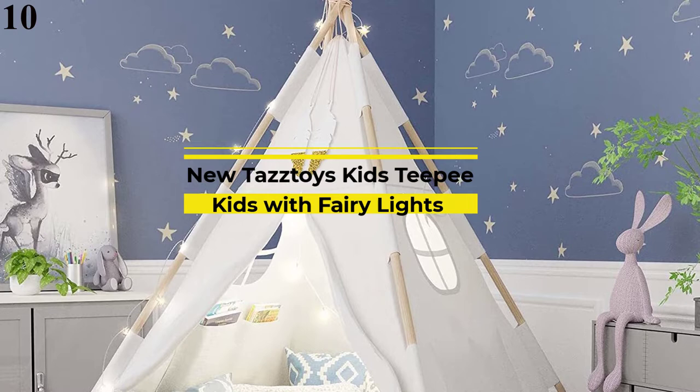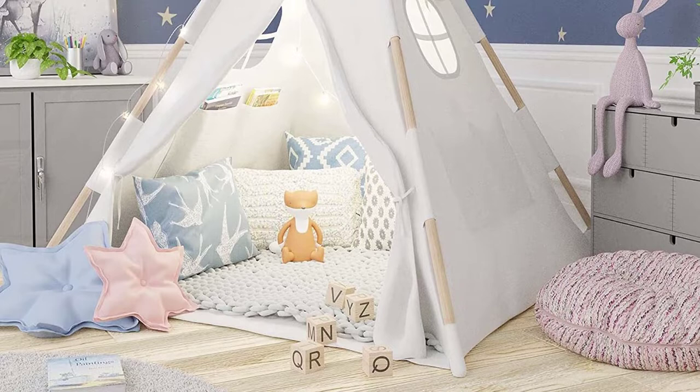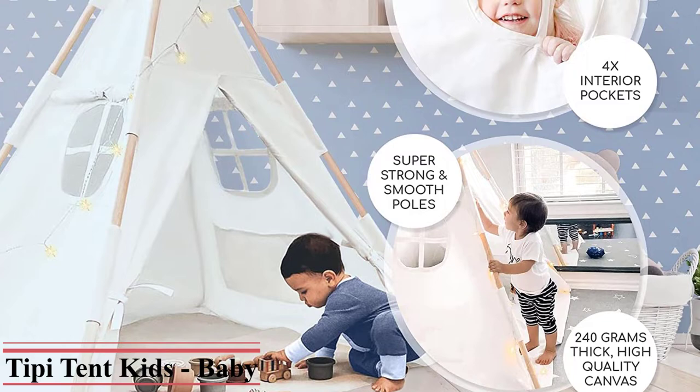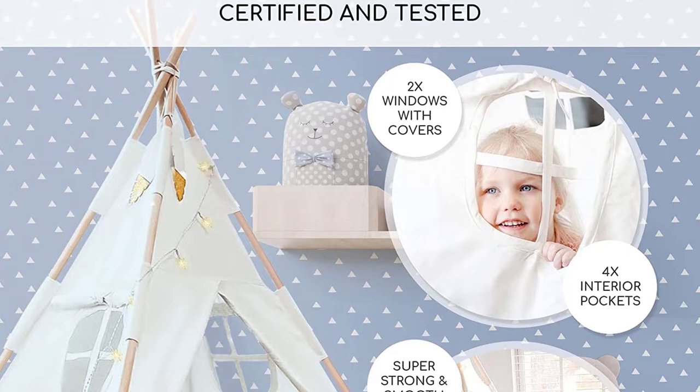Featuring strong, lightweight, extra-smooth pine wooden poles and 100% natural, durable 240G thick canvas, this kids' play tent is designed in Britain for use by 0–12-year-olds. The wooden poles are connected with simple screw-in sections making the kids' teepee tent easy to set up in minutes with the help of a step-by-step installation video. The teepee tent can be easily disassembled and conveniently packed into a small hands-free carry bag, ideal for compact storage and outdoor adventures.